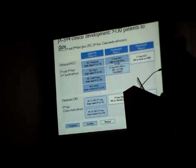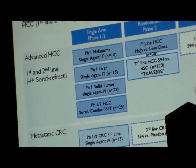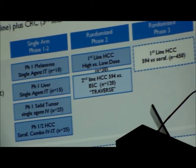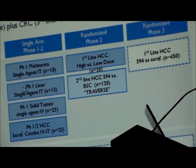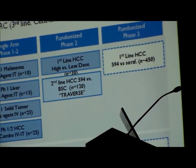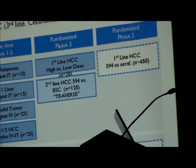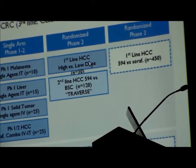Getting into the clinical development: JX594 has been used in over 130 patients to date with a variety of common solid tumors by intratumoral injection, intravenous administration, or a combination of both. We have an active program in laticellular carcinoma, HCC, and CRC. I'll focus most of my time on these proof-of-concept Phase 1/2 studies and then on this randomized Phase 2 dose-ranging study in HCC.